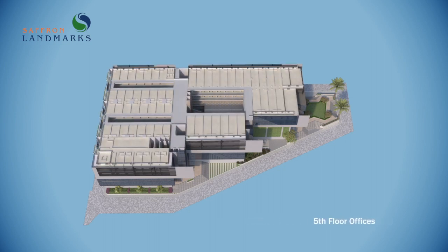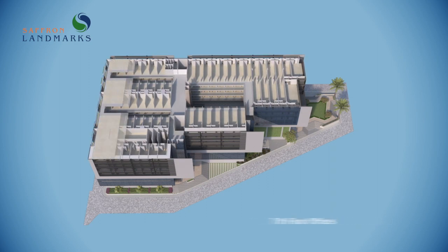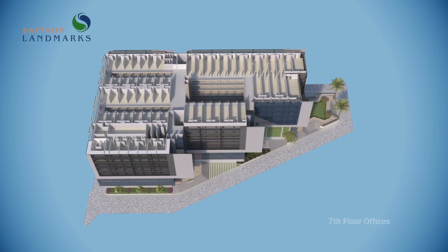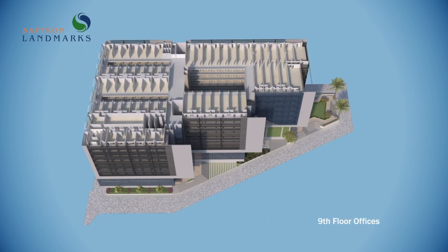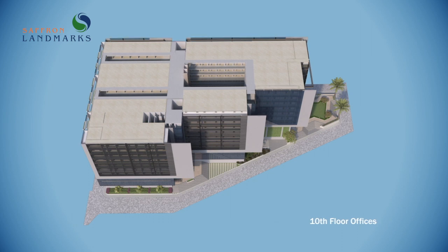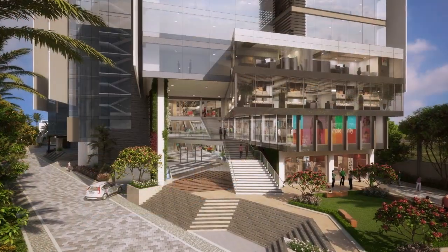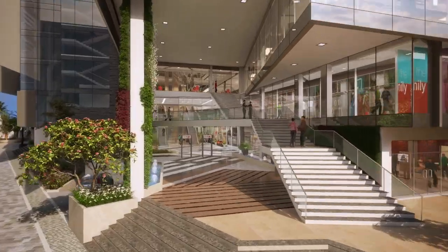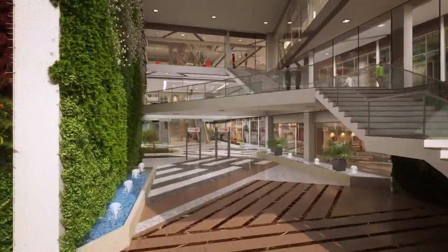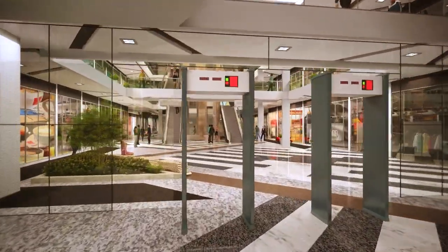Each and every floor is designed to enable optimum utilization of the business hub. The ground floor shops, adorned with large glass panes, transform themselves into incredible showcases where you can flaunt your products and services.